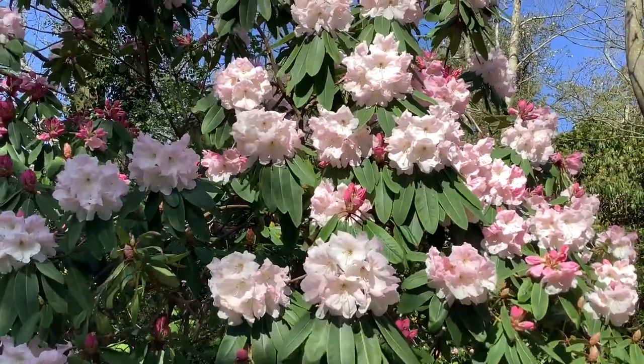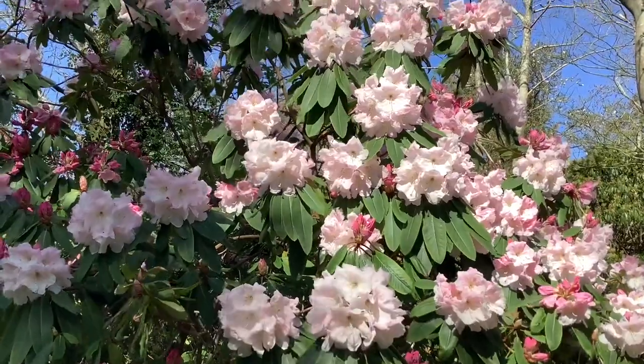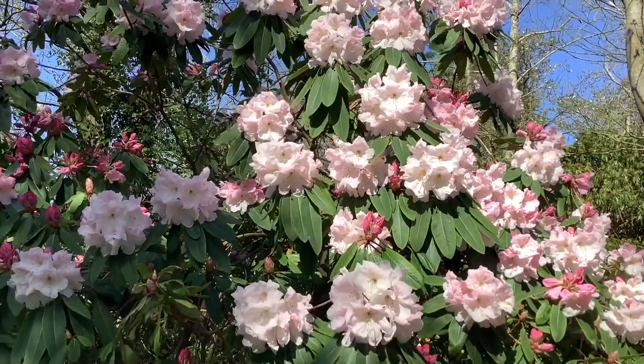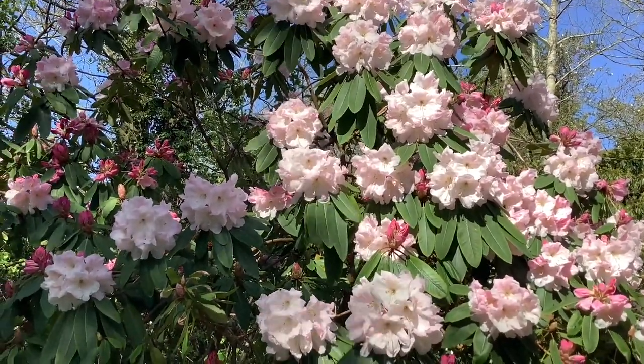Her husband, an explorer, and her were very keen on rhododendrons. And in the greenhouse, they had a rhododendron called Griffithianum, which is fairly tender.